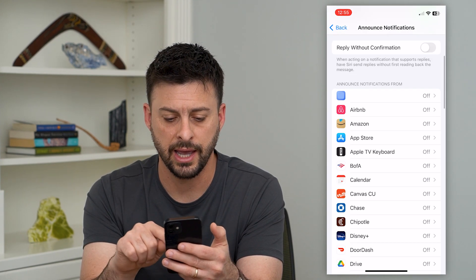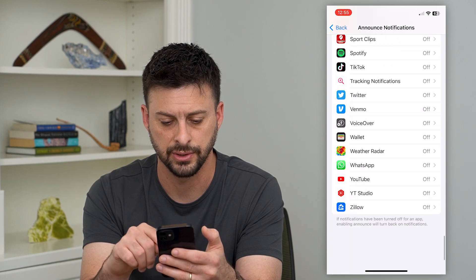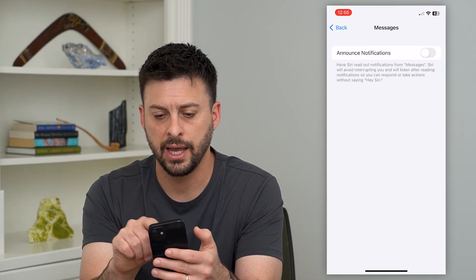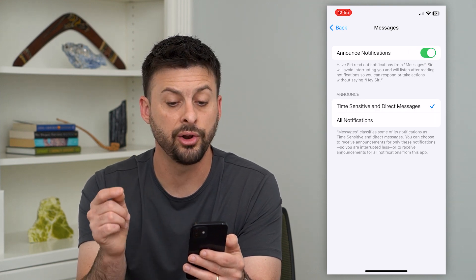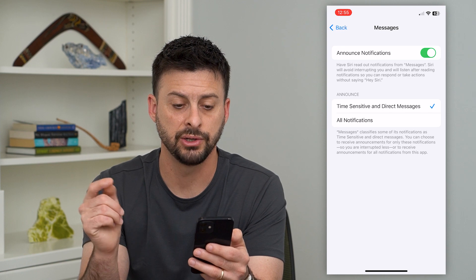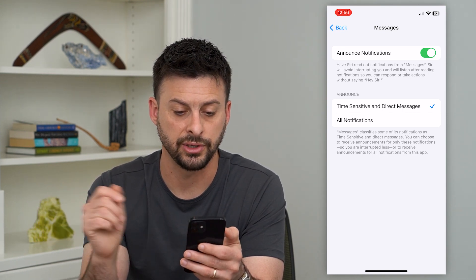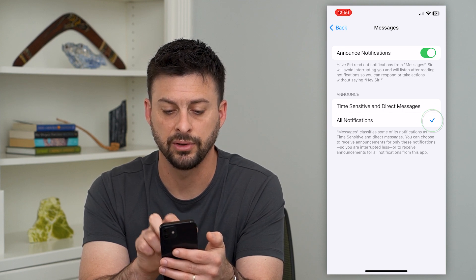You want to turn on Headphones as well, and then we'll scroll down until we get to Messages. There it is — we will turn this on. It says: have Siri read out loud notifications from Messages. Siri will avoid interrupting you when you're listening after reading notifications. You can choose all notifications or time-sensitive and direct messages.